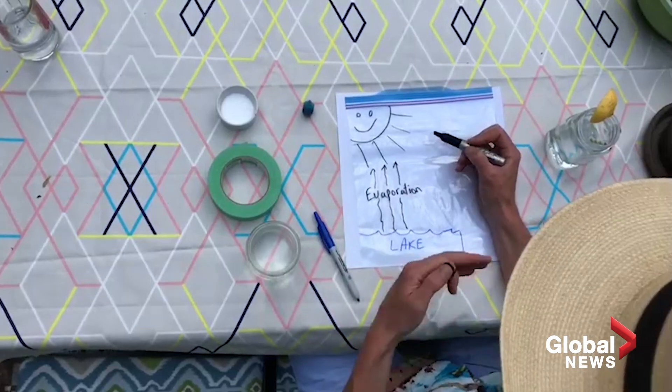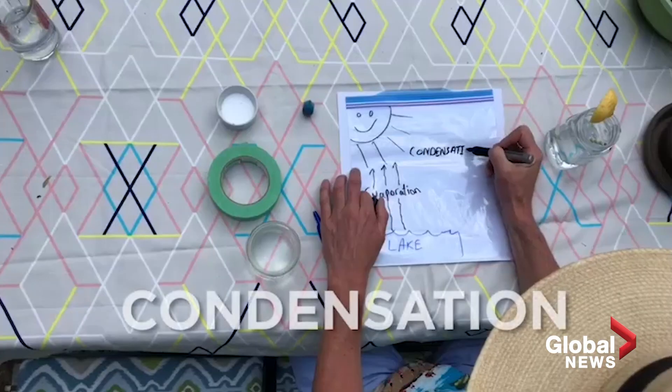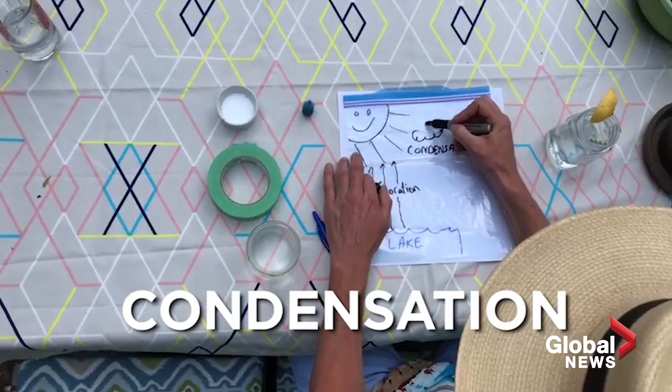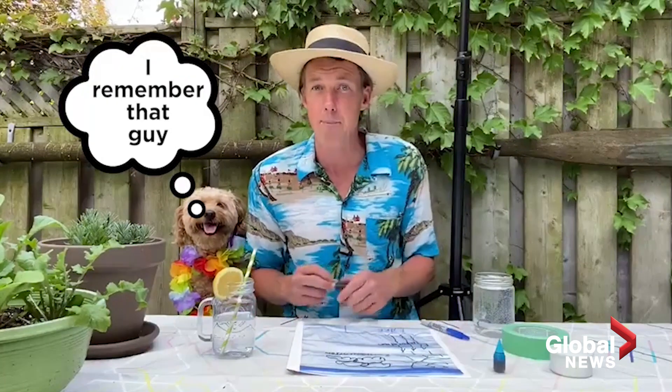Well, the next step in this cycle is condensation. It's very exciting stuff — and actually, it is — because these are the big clouds that you see forming up in the sky. Now, what happens when these clouds get so big and so heavy and so dense with condensated water vapor?